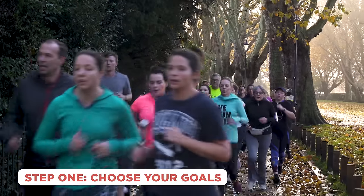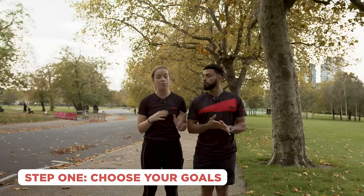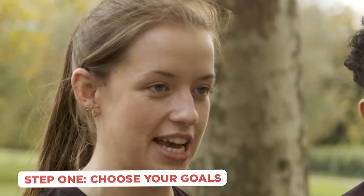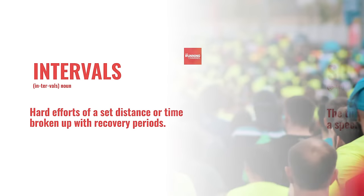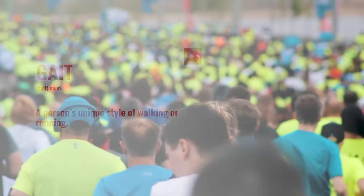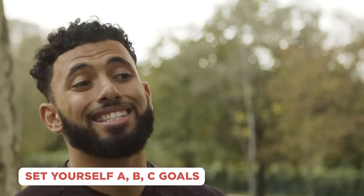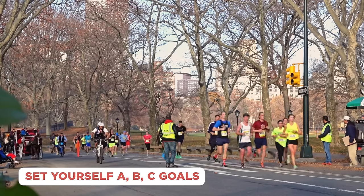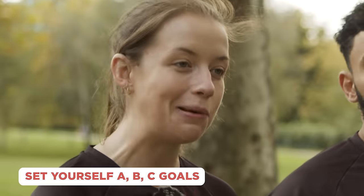Your target can be based on your current or historic levels of fitness, and your goal time will affect your training — it will impact the paces of your interval and threshold sessions. If you're not sure what this means, check out our running terminology video. The best advice is to set yourself three goals: Plan A is a stretch target, something you'd be over the moon with on race day but might be a little out of your comfort zone.